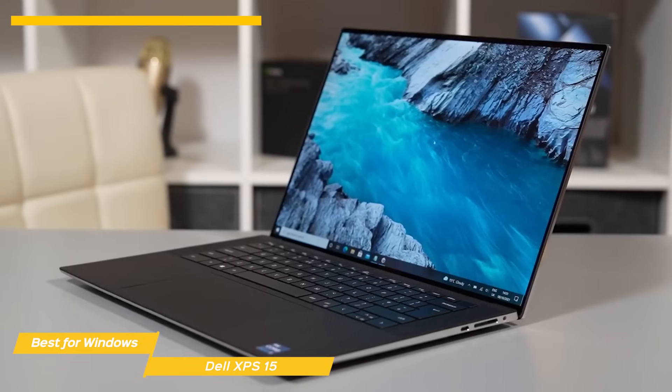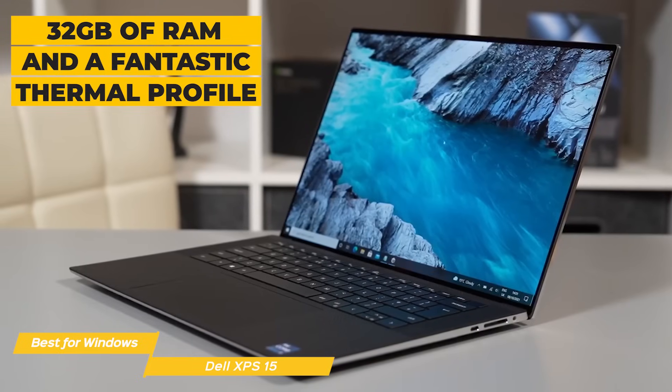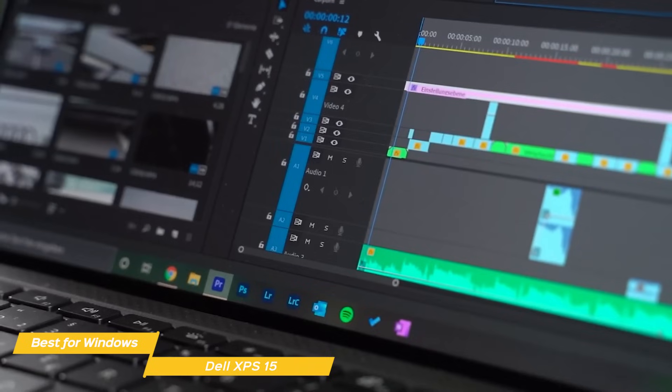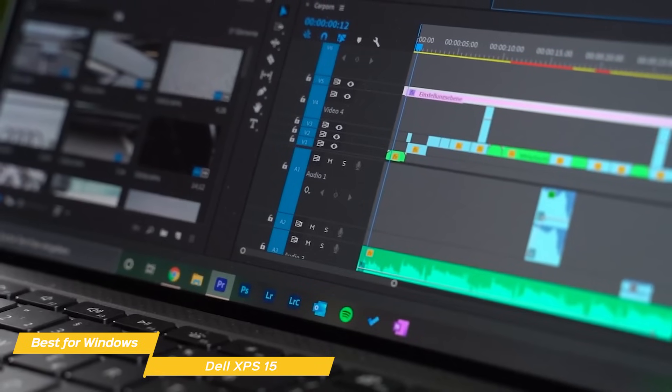The Core i9 chip is potent, backed by 32GB of RAM, and a fantastic thermal profile for those long video editing sessions. This is essential if you want a smooth experience while editing for long periods. Numerous tests show that the XPS editing performance is staggering, even with 4K videos.